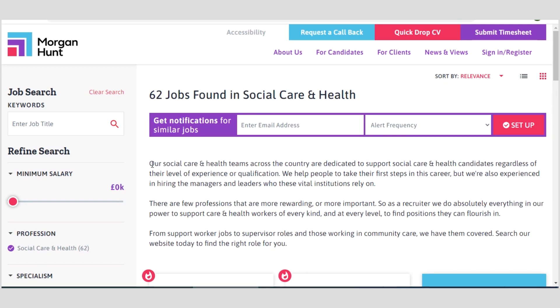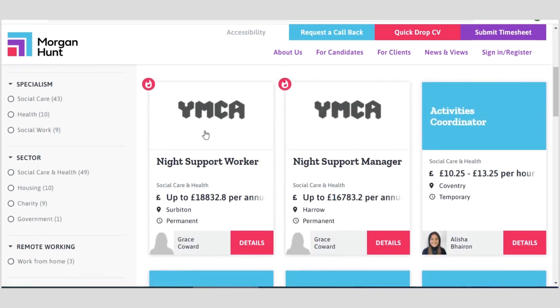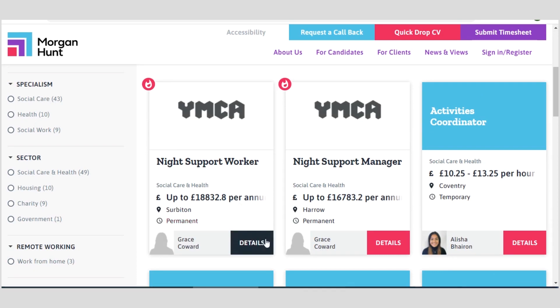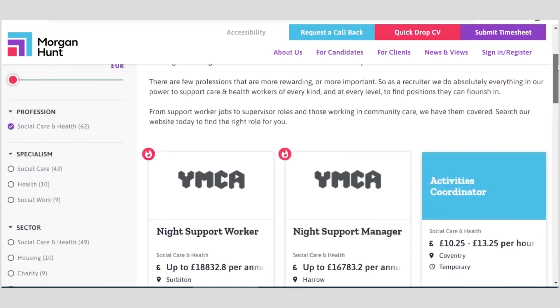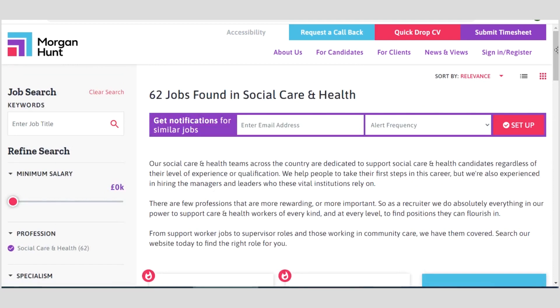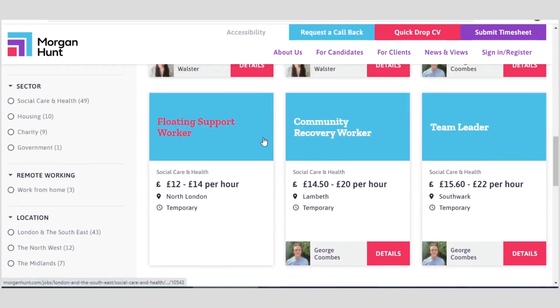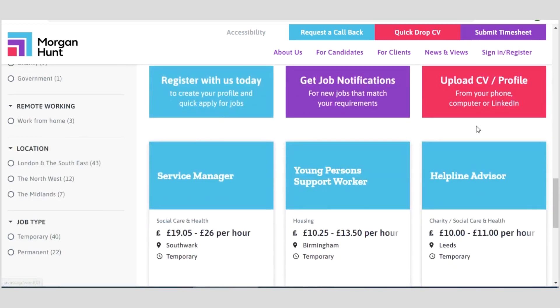Here is an explanation of what this platform does. For instance, you have a YMCA night support worker position where you can earn up to £18,000. You can see the duration — it's a permanent job. You also have a night support manager, activities coordinator, team leader, community recovery worker, floating support worker, service manager, young person support worker, and helpline advisor. All of these are under the social care and health category on the Morgan Hunt platform.